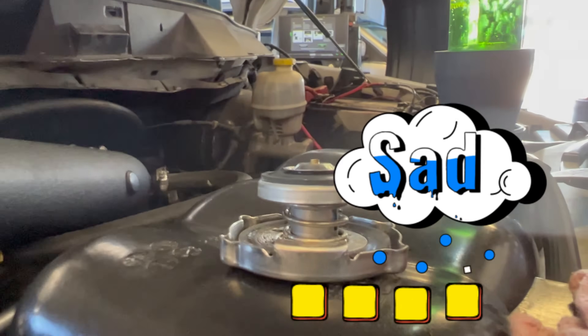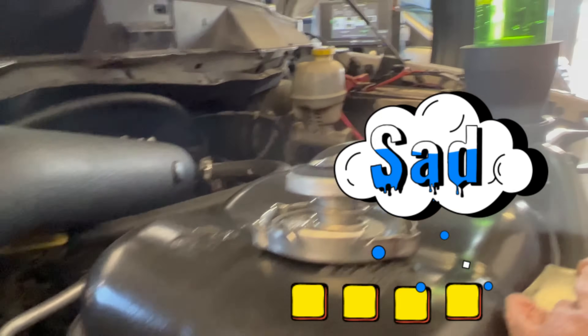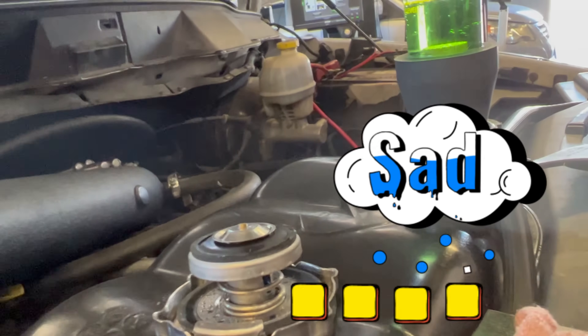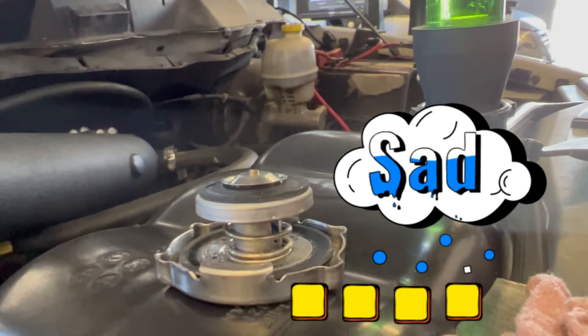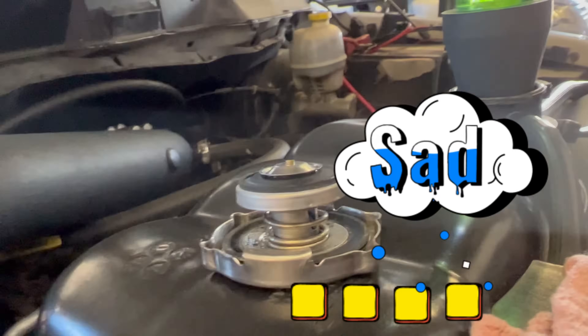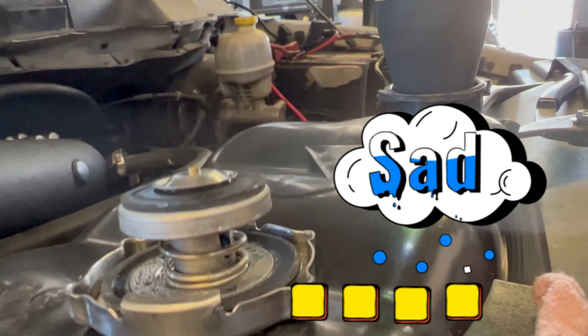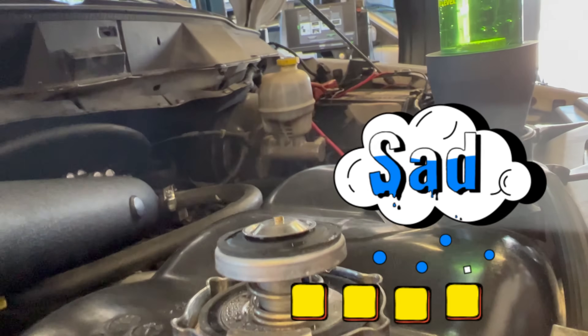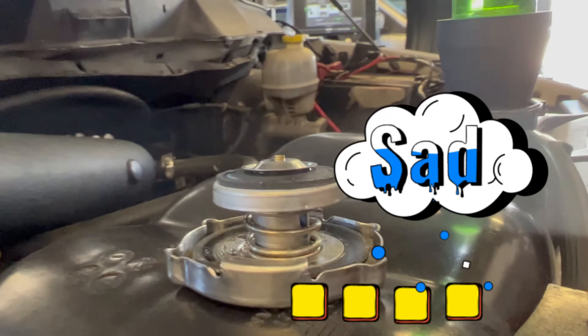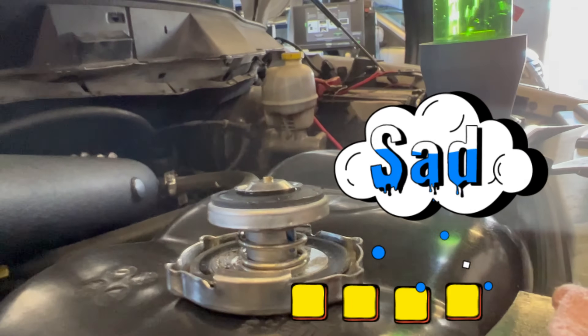A friend asked me the same thing before — disconnect the heater core, disconnect the radiator. But think about it: the only way fluid circulates through your system is your water pump. That's what pumps fluid in and out. So what you do is grab another hose, run it into a small bucket — kind of like how a fish tank works.